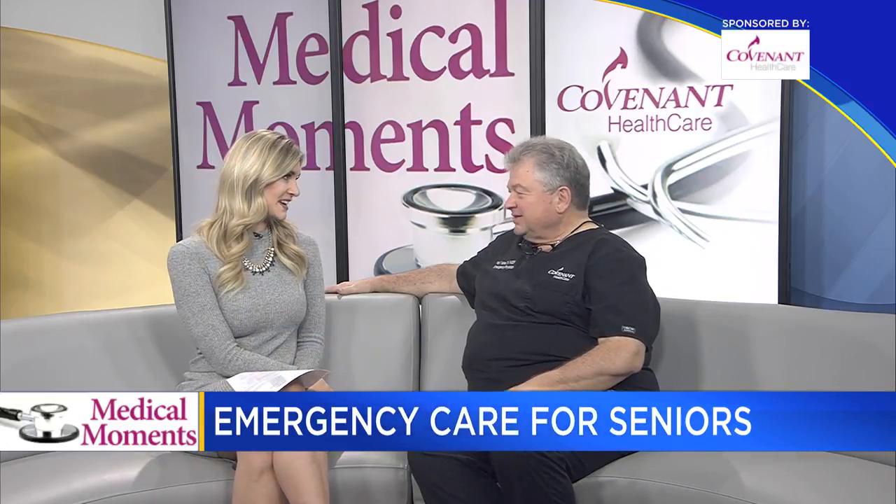It's time for Medical Moments with Covenant Healthcare, and today we're talking about emergency care for seniors. With me here today is Dr. Risti Kalivas, Emergency Care Center Senior Care Director at Covenant. Thanks so much for being with us today.